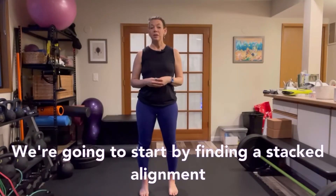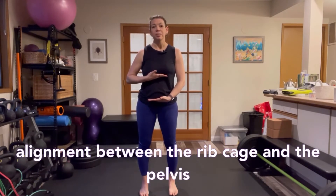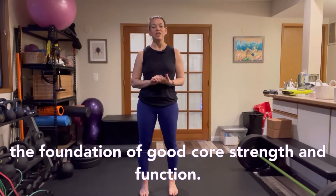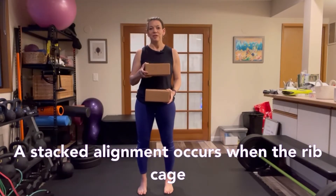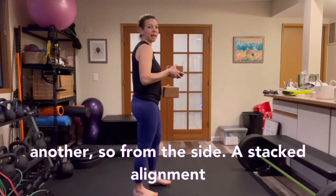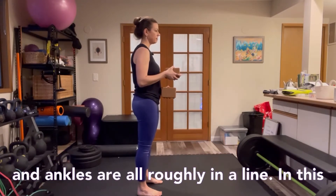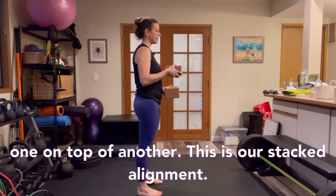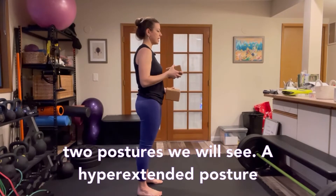We're going to start by finding a stacked alignment between the rib cage and the pelvis. This stacked alignment helps optimize the connection between the diaphragm and the pelvic floor, which is the foundation of good core strength and function. A stacked alignment occurs when the rib cage and pelvis exist in their horizontal planes, stacked right above or below one another. From the side, a stacked alignment happens when ears, shoulders, hips, knees, and ankles are all roughly in a line.